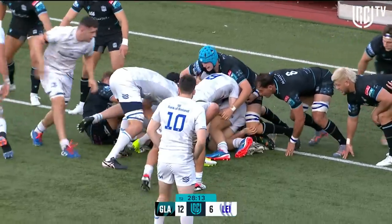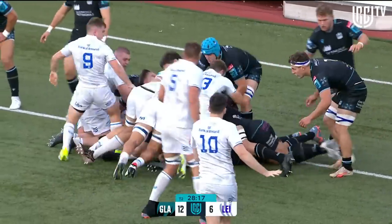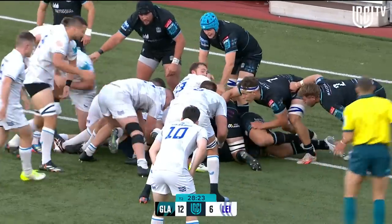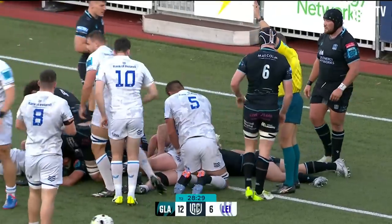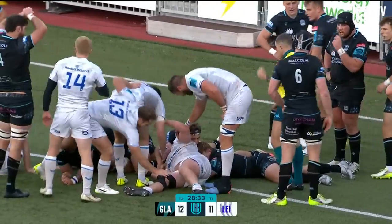Clearly available. Slow ball but it's still coming Leinster's way with advantage, Maloney, so close now. Penney gets the try. The perfect response from Leinster.